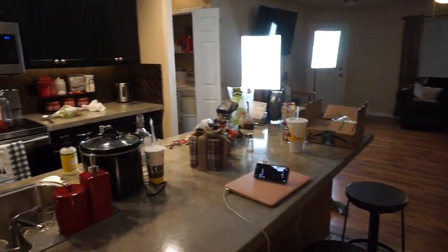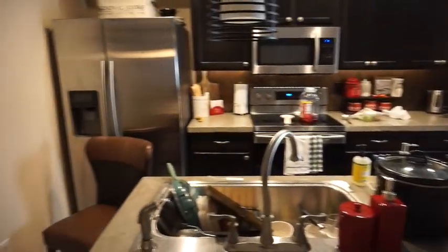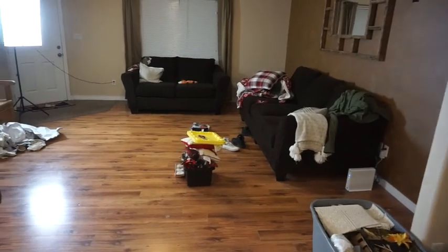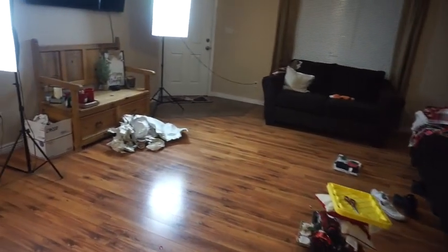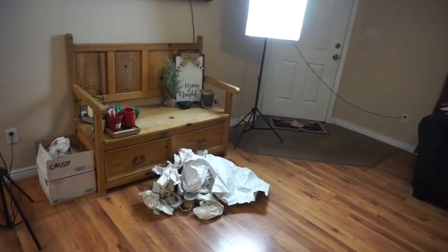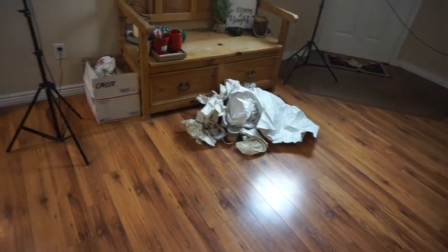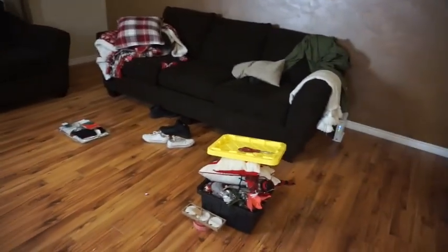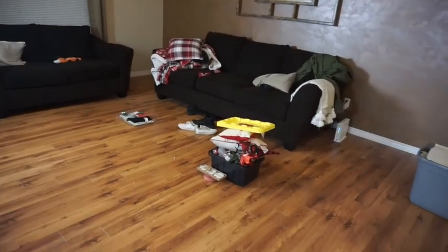Quick break - I wanted to show you guys how messy my house is right now. I have a huge mess over here in the living room - sorry for the studio lights. I have a big pile of trash and yeah, it's a mess. I'm going to get to cleaning this side of the house right now.